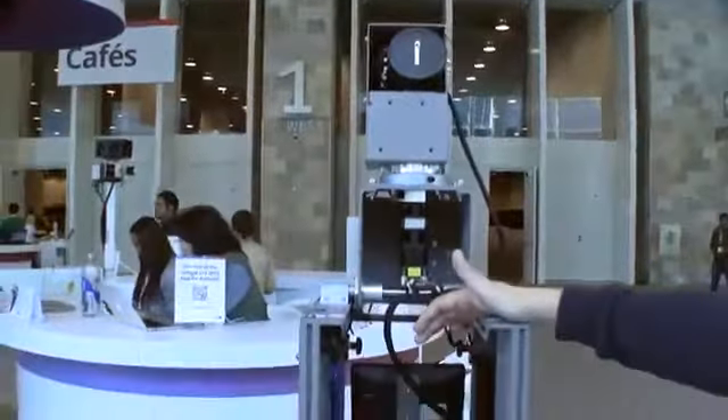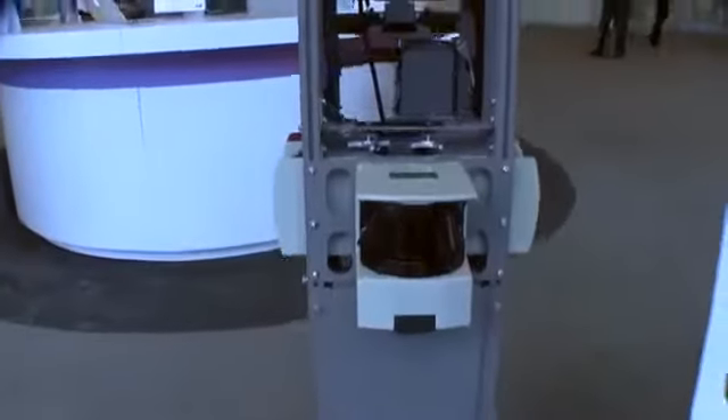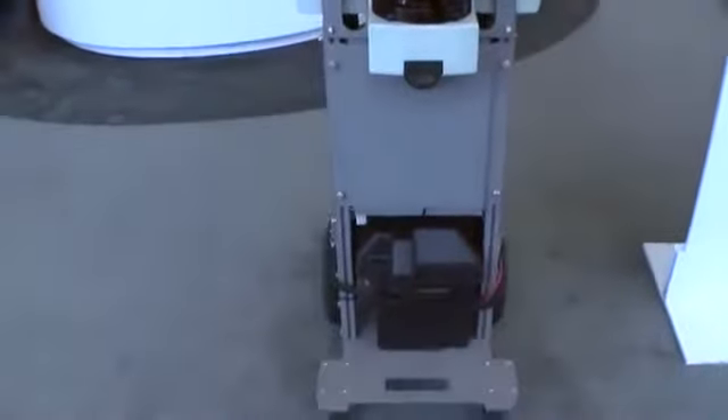We also know that Google Maps has an inner view of places and especially museums. They've invented the Street View Trolley that they are sending to museums all over the world so that you guys can do your virtual museum round trip.